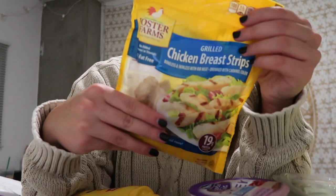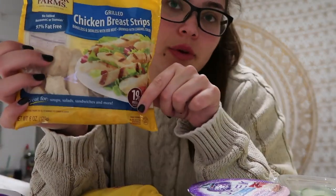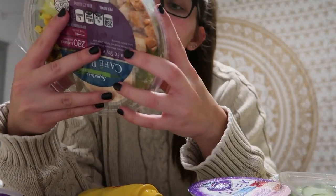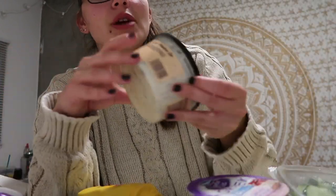This bag of chicken right here has two servings in the container and they each go on top of my salads, which helps me out. It has 19 grams of protein per serving, so each of my salads has 11 grams from the salad itself and then I add another 19 — that's 30 grams, which is perfect to balance out that meal. And then this artichoke spinach dip — I've never tried it.